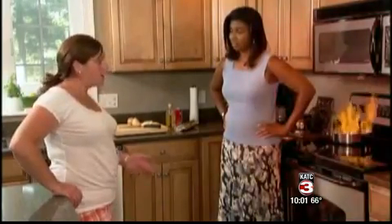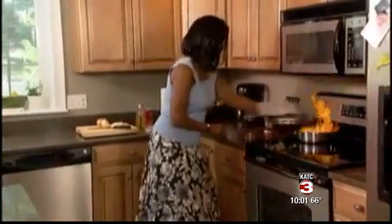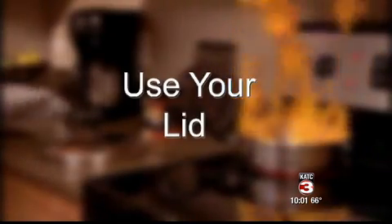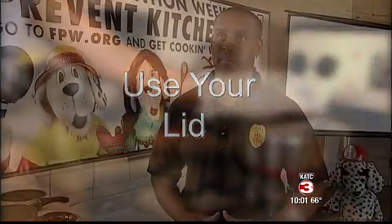If a pan does ignite, don't panic just yet — Trehan says covering the flame might prevent it from spreading. Have a working fire extinguisher somewhere nearby just in case there's a small fire, and also have the lid. Believe it or not, if you can grab the lid and put it on top of that pot, it'll smother the fire out because it needs oxygen.